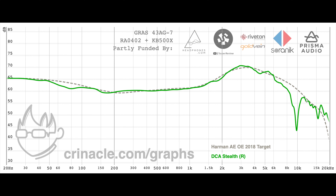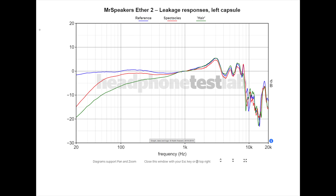Then we have the issue of leakage tolerance with closed-back headphones. For example, here is the Mr. Speakers Ether 2 — Mr. Speakers is the name of the brand before it became Dan Clark Audio. As you can see, simply using glasses or having a lot of hair completely kills the low frequency performance. You might have noticed that once Amir started wearing the Dan Clark Stealth in his videos, he stopped wearing glasses. Not only are IEMs higher fidelity in the treble, you can actually wear glasses and not care about your hair.